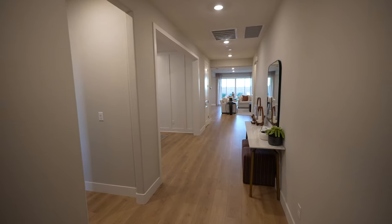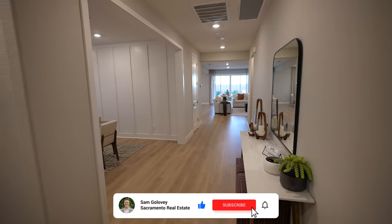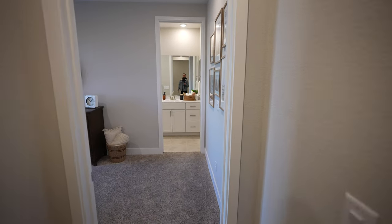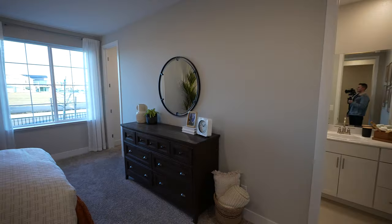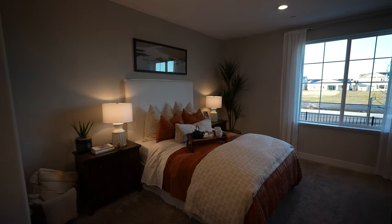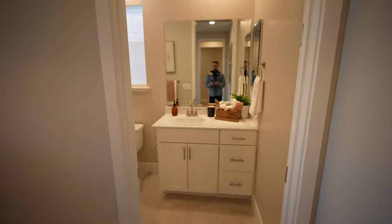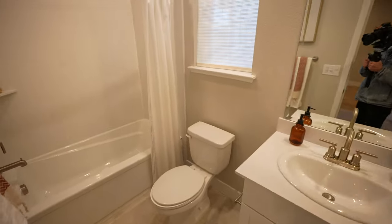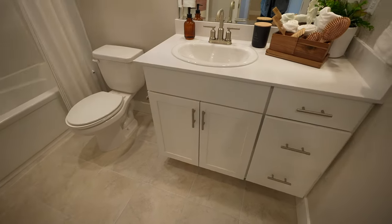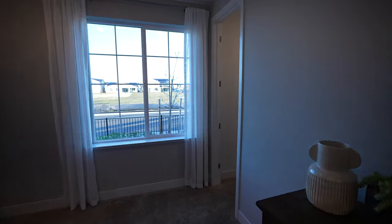Welcome on in. Here we are at the Ellis, one of the single-story floor plans here at Vail at Solaire. Brand new community by Taylor Morrison in West Roseville. Really excited about this one because I love single-story homes, and this is one of the larger ones here around 3,000 square feet. So right away here, you have this junior suite option — really nice oversized room. Plenty of space in here, but right away has this gorgeous flow right into a full bath.